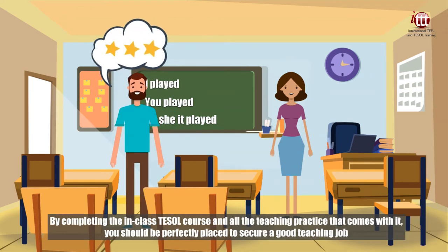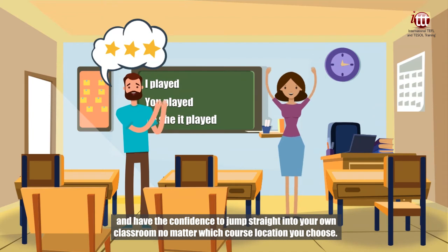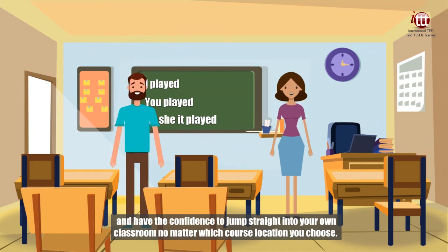By completing the in-class TESOL course and all the teaching practice that comes with it, you should be perfectly placed to secure a good teaching job and have the confidence to jump straight into your own classroom, no matter which course location you choose.